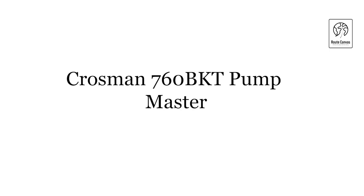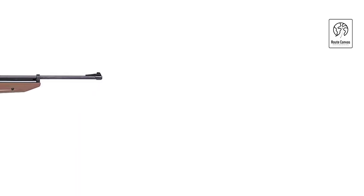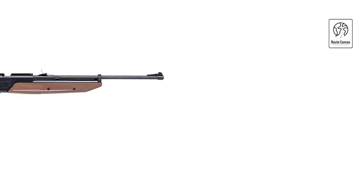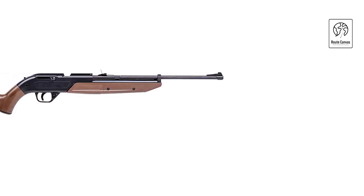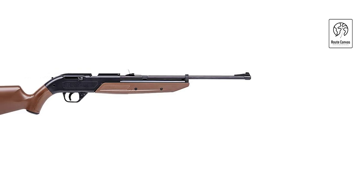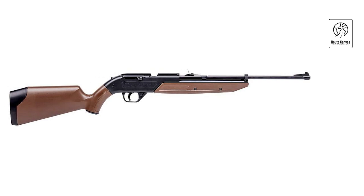Crosman 760 BKT Pump Master. The Crosman 760 BKT Pump Master .177 caliber pellet/BB air rifle offers versatility and performance in a compact package. Weighing just 2.72 pounds, this air rifle combines multi-pump pneumatic action with the ability to shoot both pellets and BBs, catering to various shooting preferences.